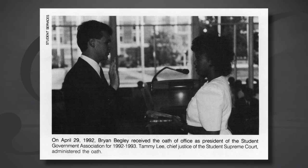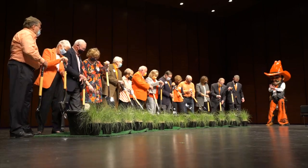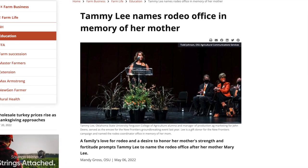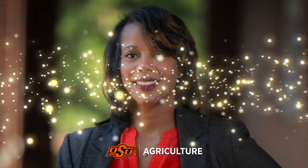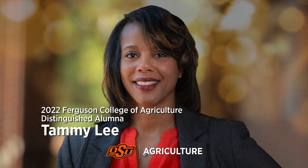Tammy is still loyal to her alma mater. In addition to strengthening corporate ties with John Deere, she has served on the Oklahoma State Excellence in Diversity Board, the OSU Foundation Board of Governors, and established the Lee Family Scholarship. She's been extremely generous, supporting scholarships to help other students have the opportunities she had. As a scholarship recipient herself, she knows how much it meant growing up in rural Oklahoma to get into the school she wanted and to have scholarships that helped her get there. Tammy was also the emcee for the New Frontier groundbreaking ceremony, became a major gift donor, and named the Rodeo Coordinator office after her mother.